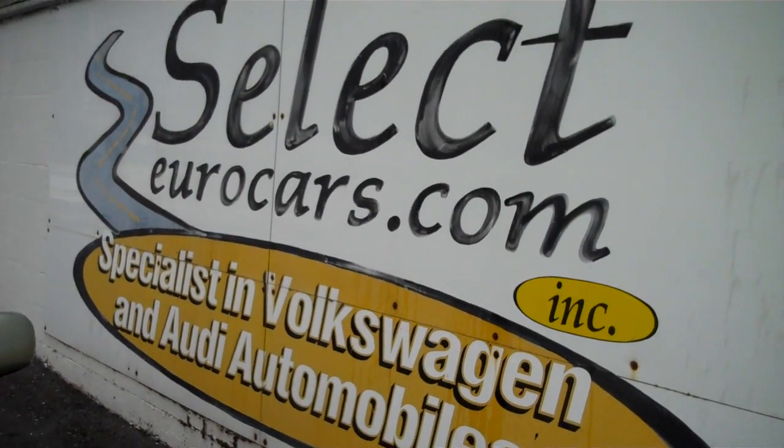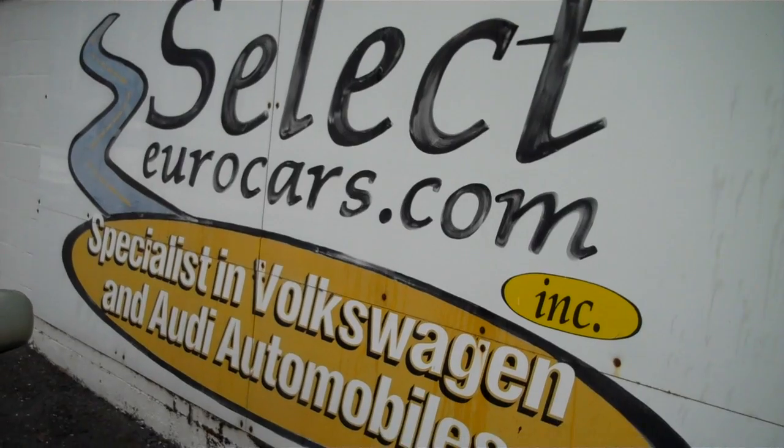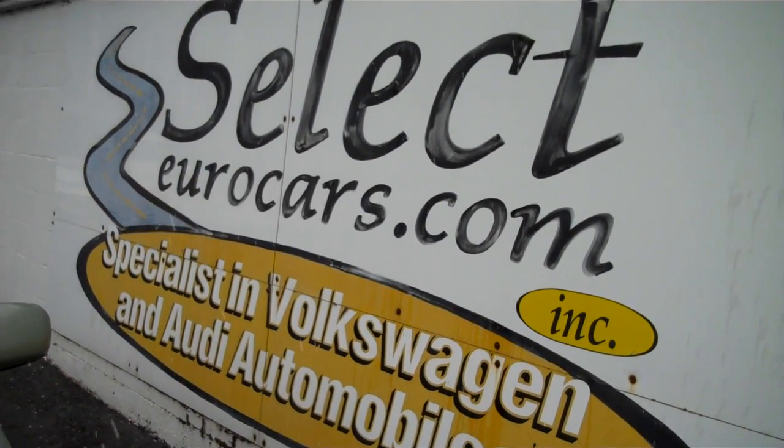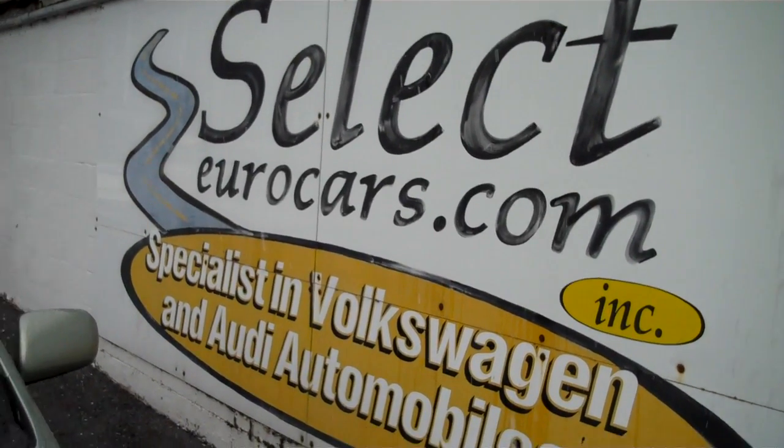We have extended service contracts available that can protect this vehicle for up to four years or unlimited mileage. We can tell you about these programs, and you can read about them on our website, selecteurocars.com as well.